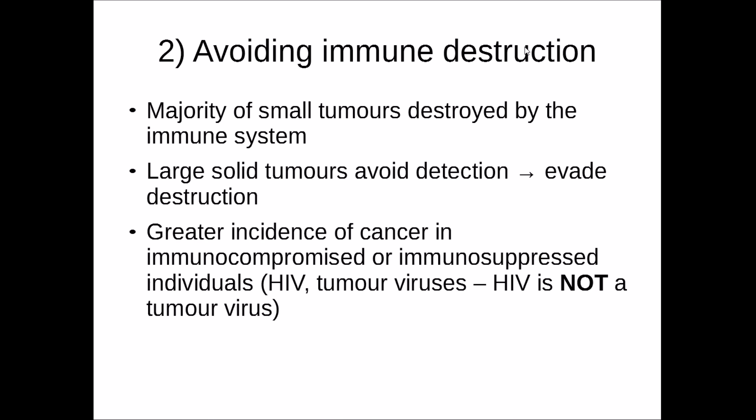The second hallmark is avoiding immune destruction. The majority of small tumours are actually destroyed by the innate immune system — even before the tumour cell has an opportunity to grow and divide. However, occasionally a small tumour can slip by the immune system. Once it becomes a large solid tumour, it is actually able to avoid detection and evade destruction. This is reflected in the greater incidence of cancers in immunocompromised or immunosuppressed individuals.